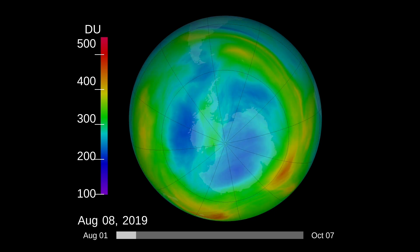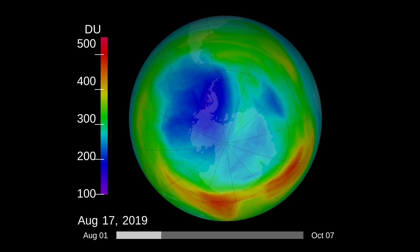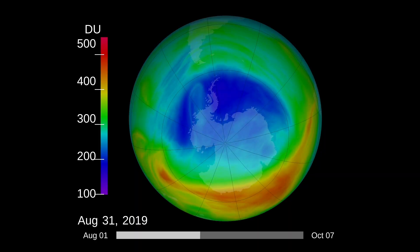This year, the ozone hole over Antarctica was far smaller than expected. In fact, it was the smallest since the ozone hole was discovered, the result of unusual weather patterns in the stratosphere over the South Pole.